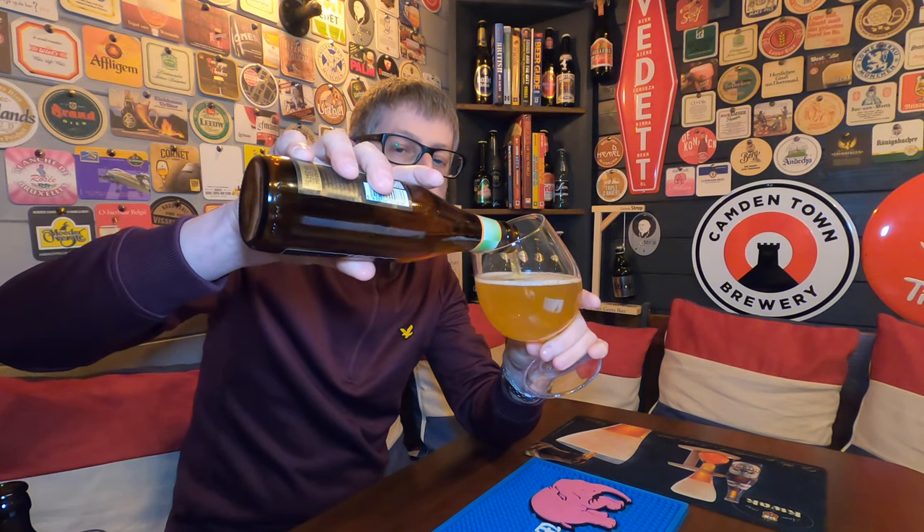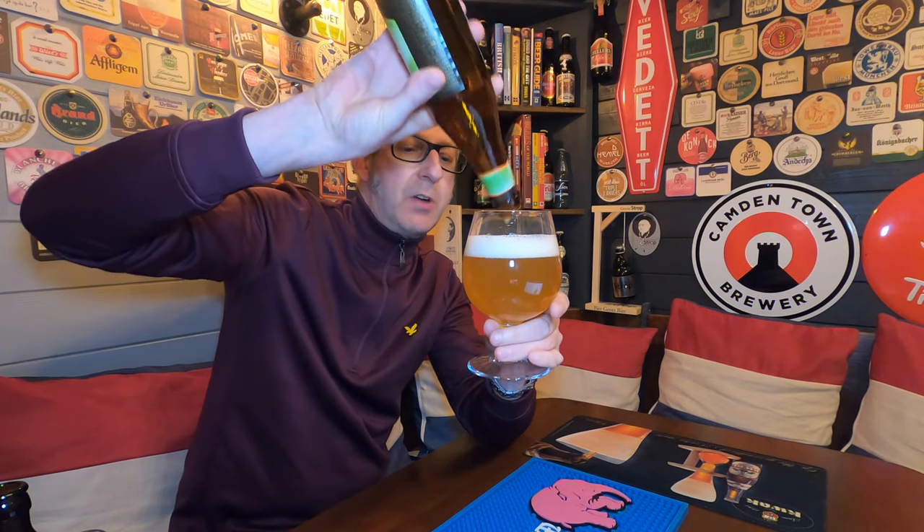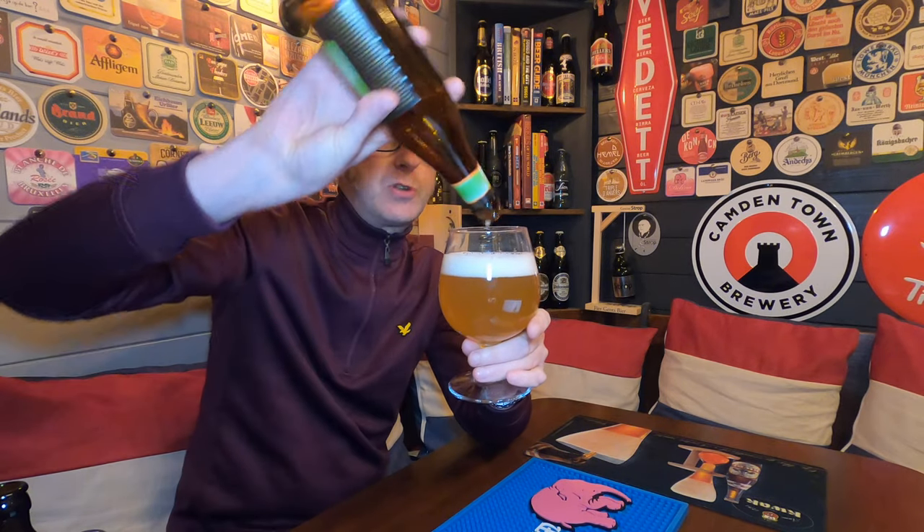Without further ado, let's crack this open, get it into the glass, and give it a review. I picked this beer up, believe it or not, from the House of Trembling Madness, so if anyone wants to get themselves a bottle, it's available on their website. I do like good saisons — simple beers: one hop, one malt, yeast and water. It's simplicity at its best. These are the beers that farms would produce for their workers, so when they came off the fields after a hard day's graft, they'd be given a glass of saison as a thank you for their hard work.